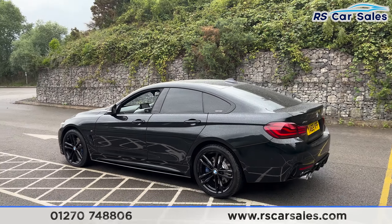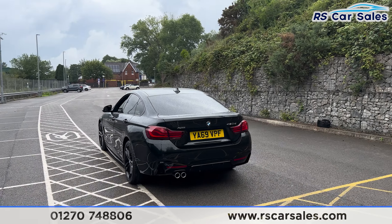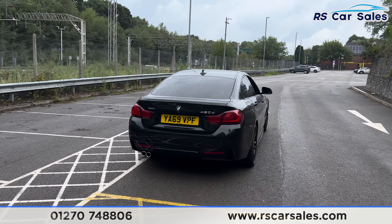We have front and rear parking sensors with a visual display and a reversing camera. We have a power assisted tailgate along with the rear diffuser and the twin pipe exhaust at the back.